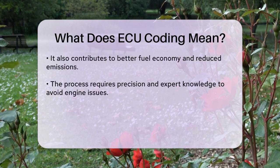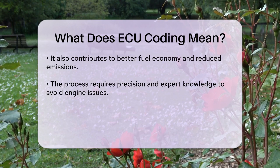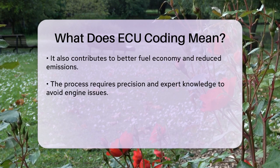However, ECU coding isn't something you can do casually. It requires precision and expert knowledge. Incorrect coding can lead to engine malfunctions or even permanent damage, so it's a task that needs to be handled carefully.